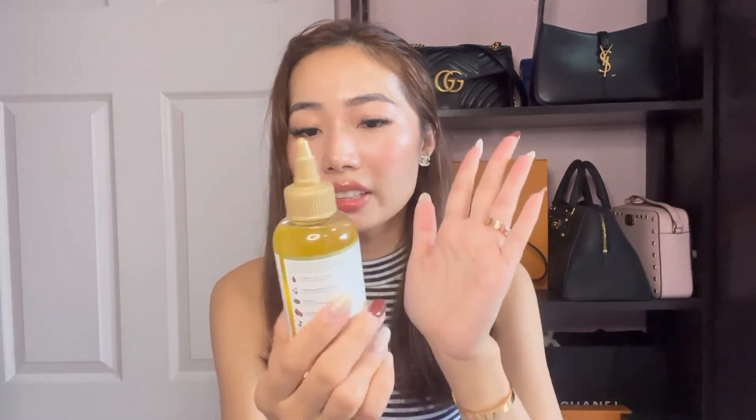Moving on to some hair products. I got this African Pride Moisture Miracle with 5 essential oils. I decided to buy it because I've heard so much about castor oil and it's quite difficult to find in Singapore. I've been using it for the past few days — it makes my hair slightly oilier, which makes sense since it's an oil, but I've been enjoying it so far. The next hair product is the L'Oreal Everpure Sulfate-Free Color Care System Moisture Shampoo. L'Oreal hair products are quite pricey in Singapore — about $18 at Guardian — but I only paid about $8 USD for this.